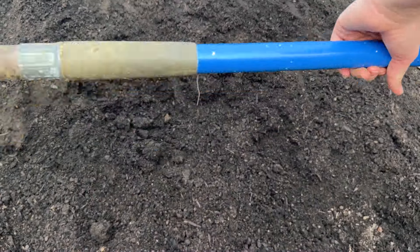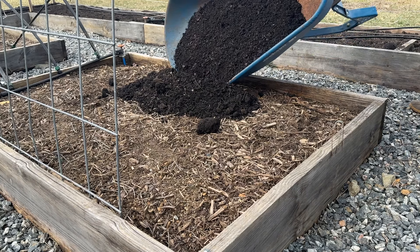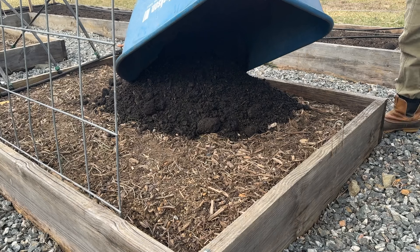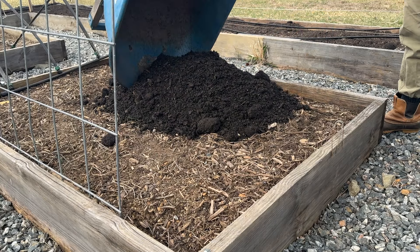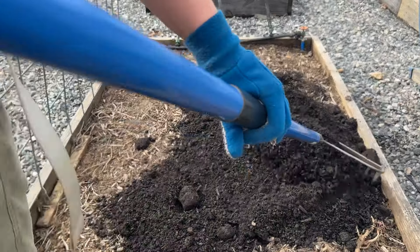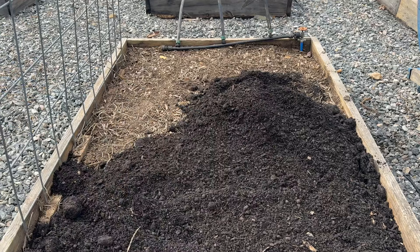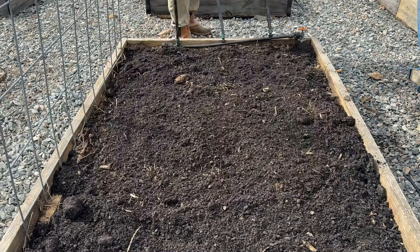I think the boys are going to be pretty sad when this dirt pile is all distributed amongst the beds, because they've been pretending to be dirt bikes all afternoon and having a great time. As the afternoon progressed, I ended up lifting the wheelbarrow all the way up in the air and dumping the compost into the bed that way, versus the little shake-shake method each time, because that was starting to get old pretty quick.